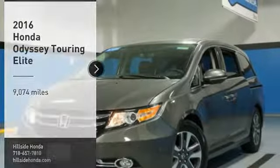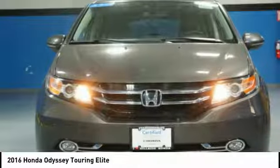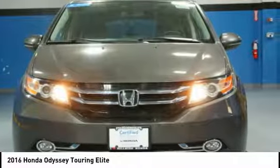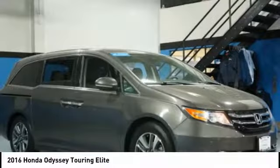Come test drive the 2016 Odyssey. The Honda Odyssey is a showcase of distinguished style, captivating technology, and advanced safety features — a must for all families.